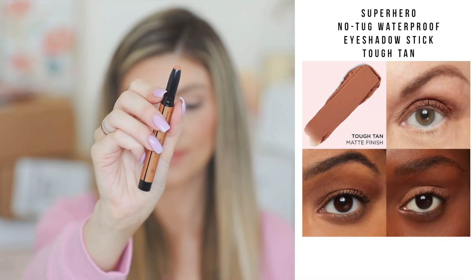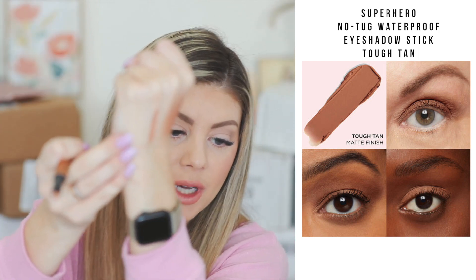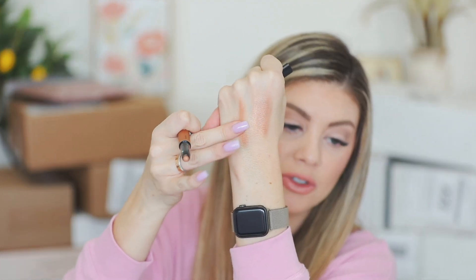Let's grab one more shade — let's do Tough Tan. This one is more of a matte shade. It's got a little bit of specks of glitter in it, but not as much as the other one. And then you can just blend it out like so. These are beautiful. Thank you so much It Cosmetics for sending this over.